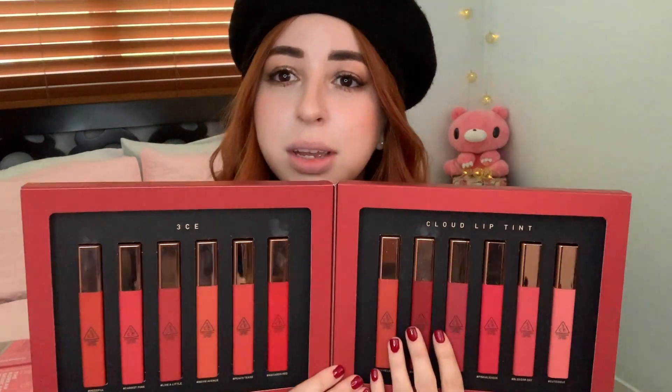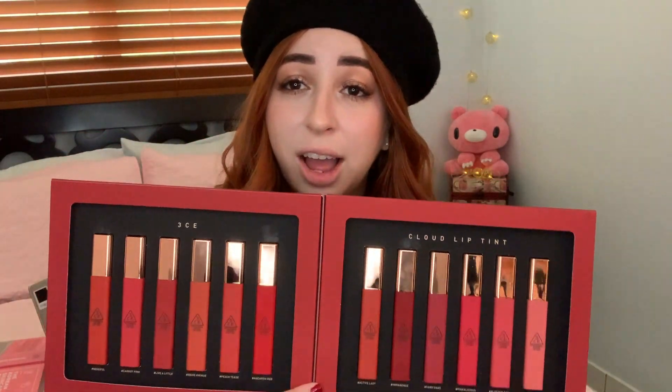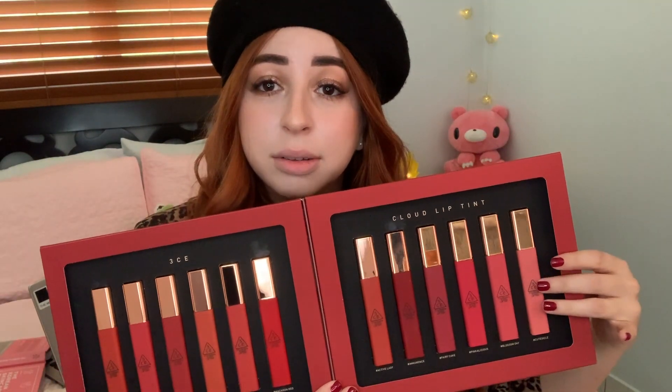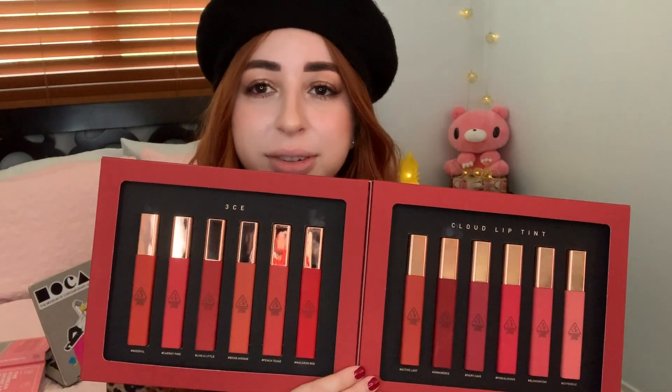I'm happy — the 3CE lip tints are usually my favorite lip products ever. I love the formula and their shades. So let's open this up. This is not a first impressions video; I've already opened and used some of them. I'm just doing this swatch video. I'm going to try to start applying from the lightest shade to the darkest ones, though halfway through things are going to start staining.